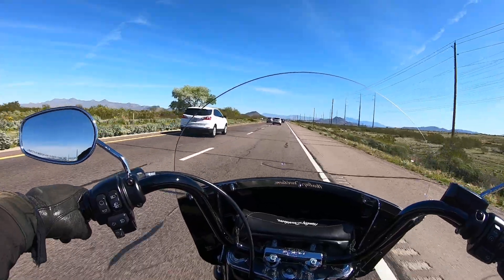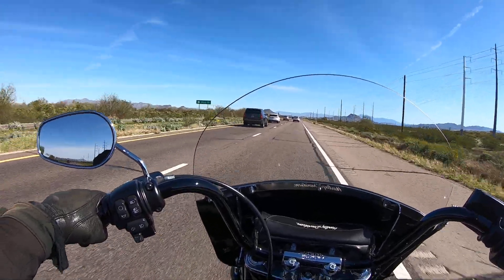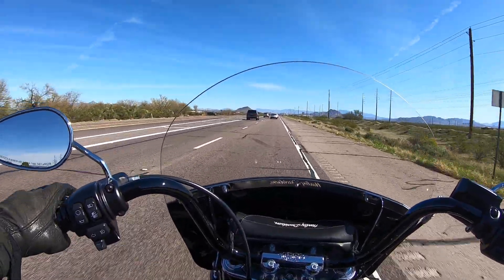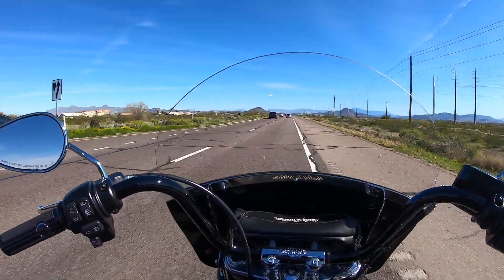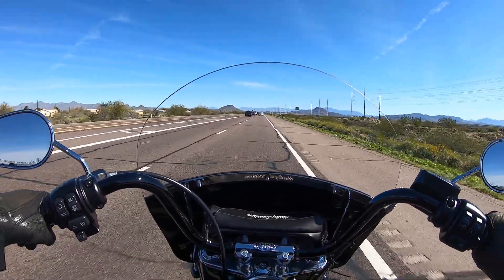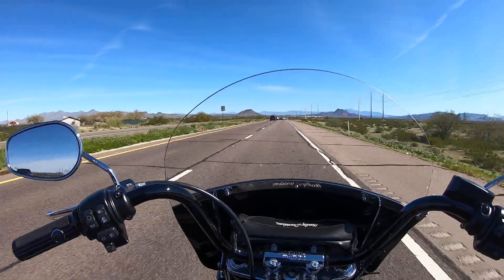The price point on this new Softail Standard is $13,500 — pretty good price for an entry-level Harley with the Milwaukee 8, six-speed transmission, cartridge forks, and monoshock. I think it's a pretty good starting point for a lot of people who would normally go with a Sportster, and for two grand more you can get that. Nothing wrong with Sportsters — I've had a lot of them myself — but I think it's a great offering by Harley.